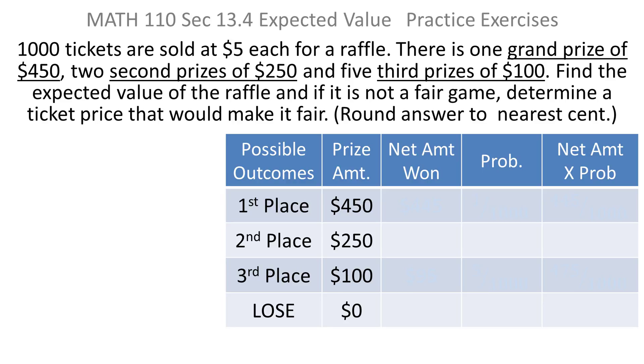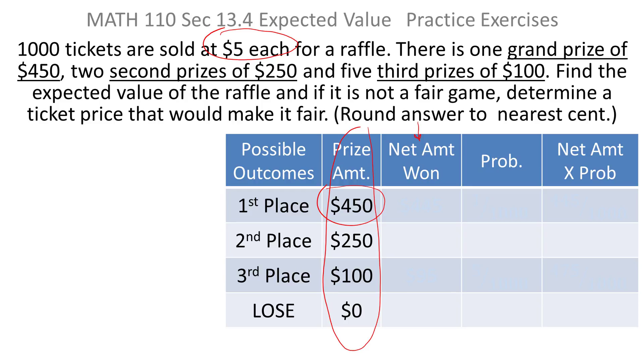The amount of the prizes — if you win first place you get $450, second place $250, third place $100, and if you lose they don't give you anything. But we haven't taken the cost of the raffle ticket into consideration. What we're more interested in is the net amount won. If you win a $450 prize but paid $5 for the ticket, you're only netting $445. If you win $250, you net $245. If you win $100, you net $95. And if you lose, you just lose the $5 you paid for the ticket.